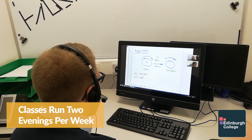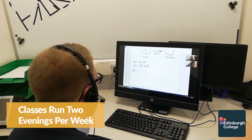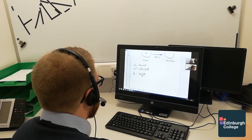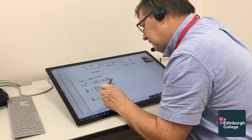What we actually do is run the course on two evenings a week throughout the standard college academic year. A Tuesday night and a Thursday night — classes start at six o'clock, so there's lots of time for the students to get back from their work.